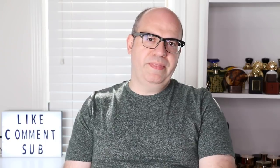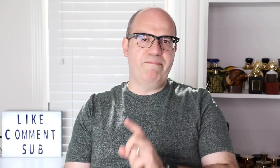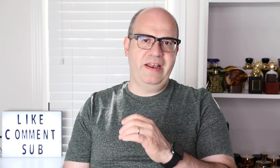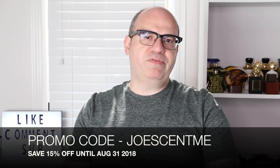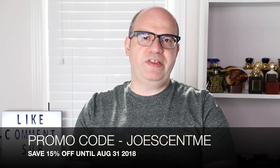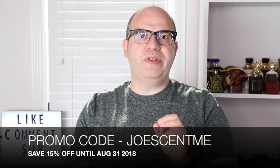Now let's talk about the two fragrances. These are brand new — they just launched in 2018. They are both 90ml, both unisex, and they both go for 210 British pounds. But with my promotional code 'Joe sent me' on their website you will instantly save 15%. This deal is only good through the end of August, so make sure you take full advantage of that because these are really special, limited edition bottles.